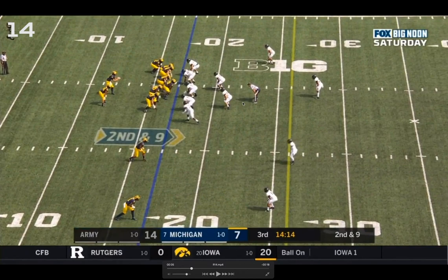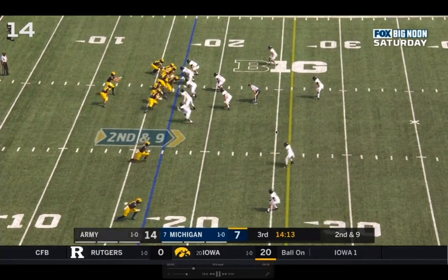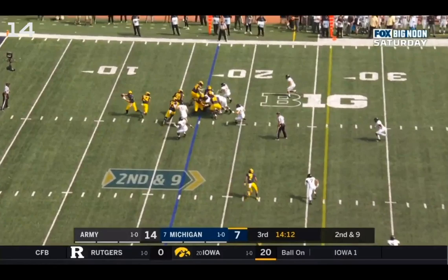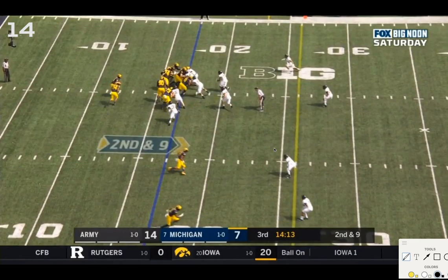This guy coming down changes the pre-snap read. McCaffrey goes all the way to throw, making sure the middle linebacker doesn't creep back into the passing lane for Tariq Black. He doesn't really even get into the mesh with Charbonnet — he's reading that middle linebacker the entire time to make sure he's not dropping back. But he's committed to the pass. I think he waits a little too long and actually shuffles a bit instead of planting.